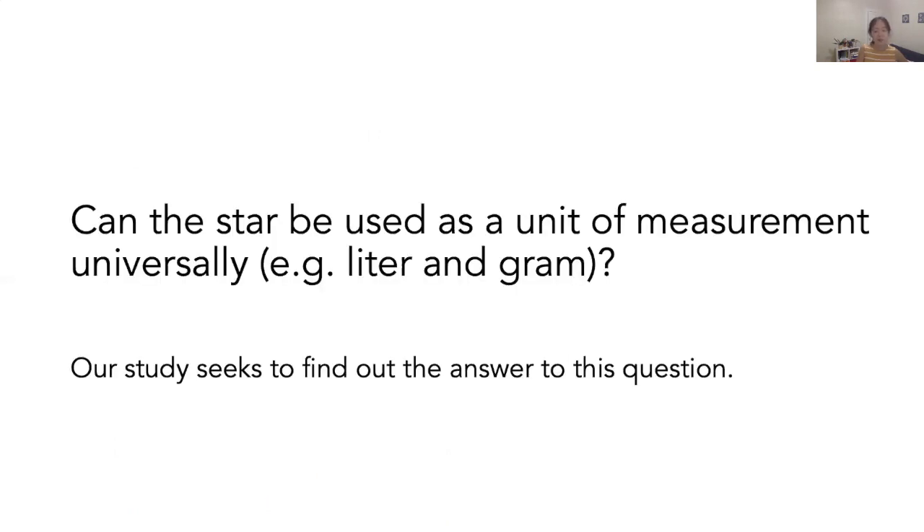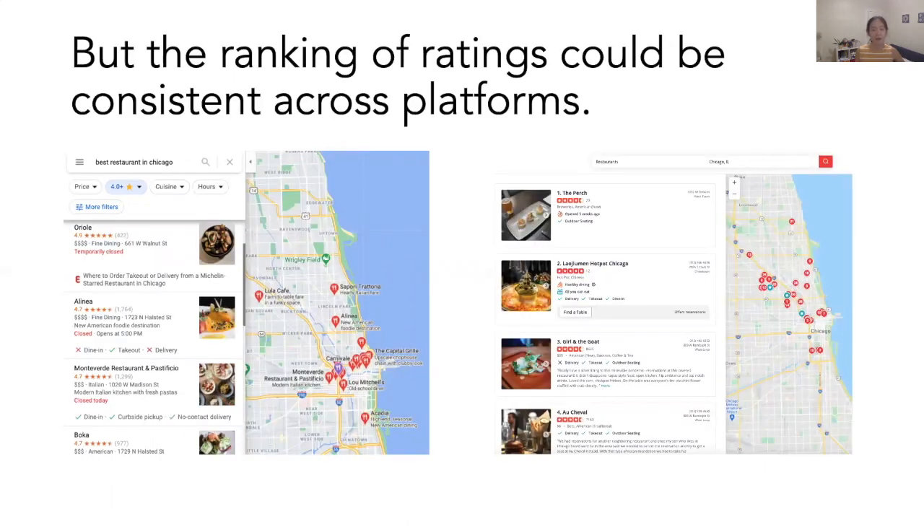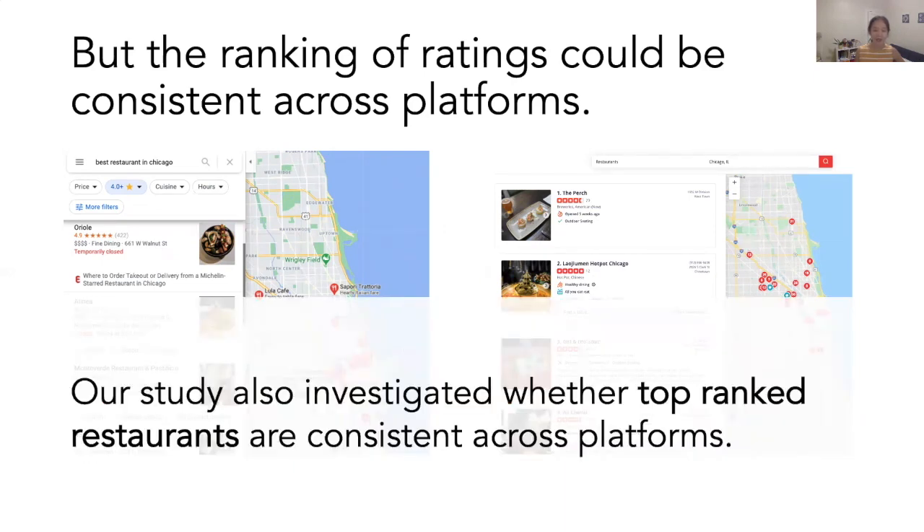This cross-platform difference raises the question: can the star be used as a unit of measurement universally, like Liter and Gram? Our study seeks to find out the answer. But before I move on, you might be thinking: even if ratings are different between platforms, rankings might be consistent. That means if I search for restaurants in my area, Google Maps and Yelp may provide me with consistent ranked lists. Our study also investigated whether top-ranked restaurants are consistent across platforms.